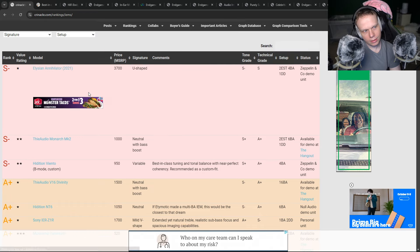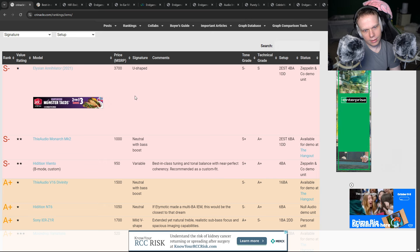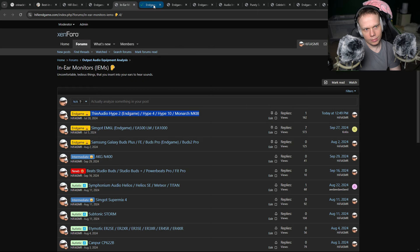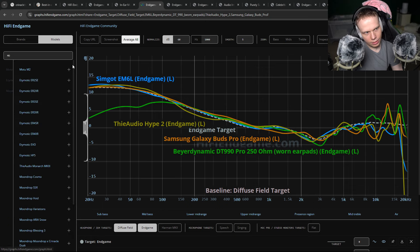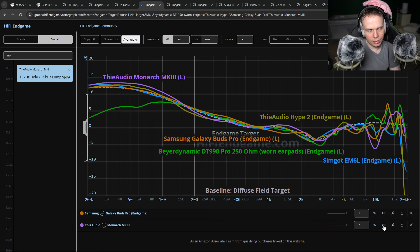So he has the best as the Elysian Annihilator — U-shaped. Same with V-shaped. SS tier — The Audio Mark 2. The Monarch Mark 3. They have a Mark 3. Yeah, that's worse. The Mark 3 is worse than all of these. He literally recommends something that's a little bit worse.